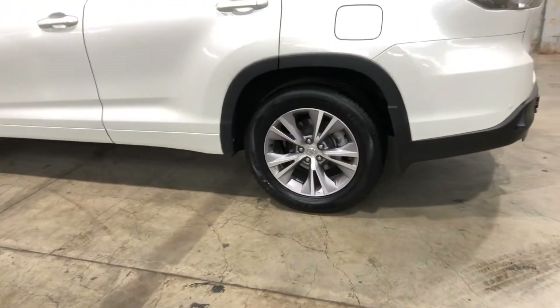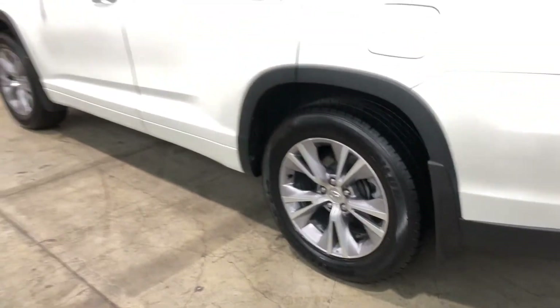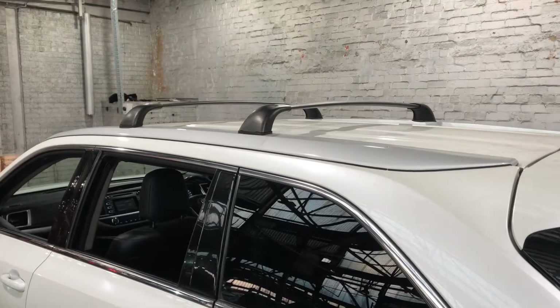As you can see, this car comes equipped with the original 18-inch alloy wheels with plenty of tread on all four tyres. And up top, you can see that this car has not been fitted with a roof rack.